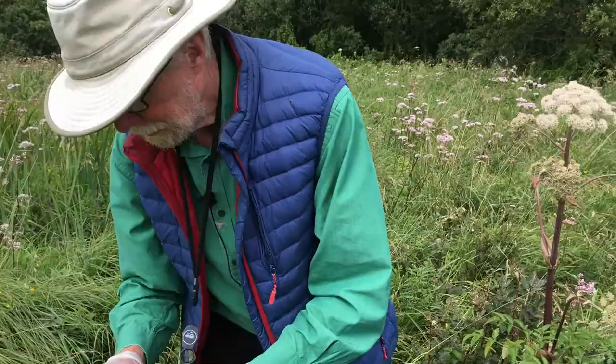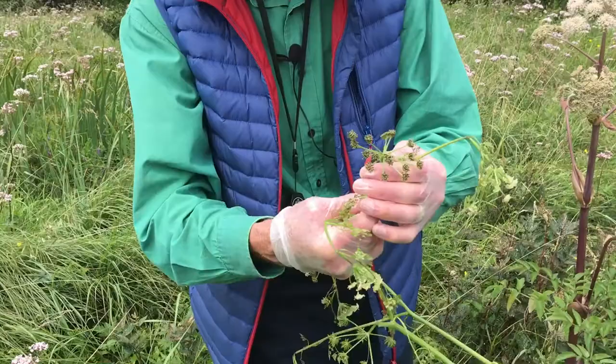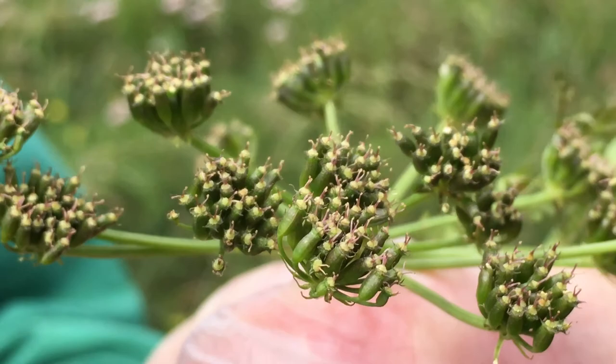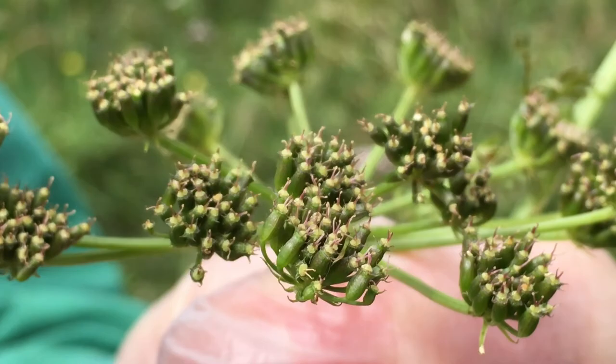In the water dropworts, on the other hand, if we look at the fruits here, you can see that they are cylindrical — they're not flattened and they don't have those little wings or flanges. What they do have are two prominent stigmas like two little horns sticking up above the flower, surrounded by what remains of the sepals.